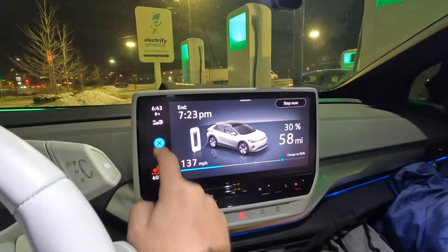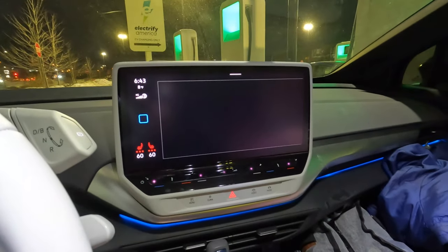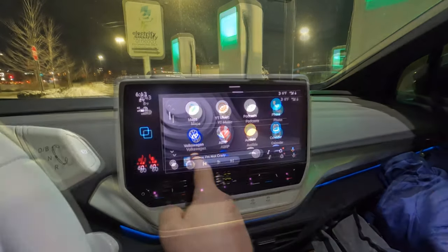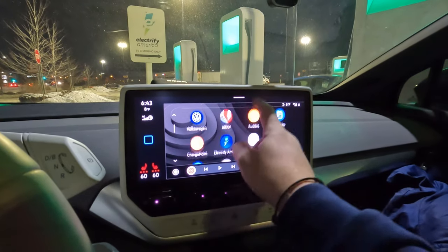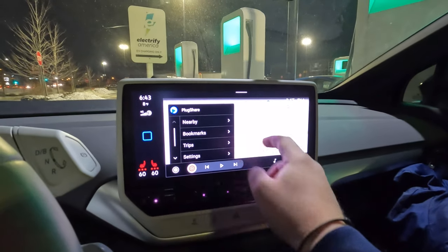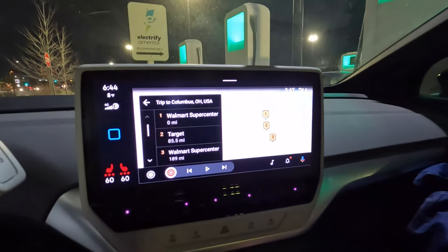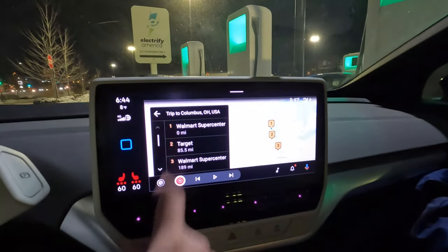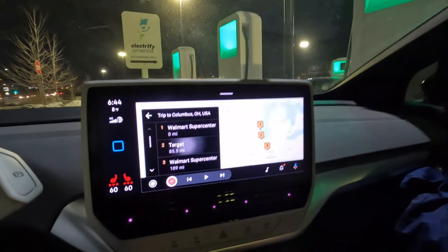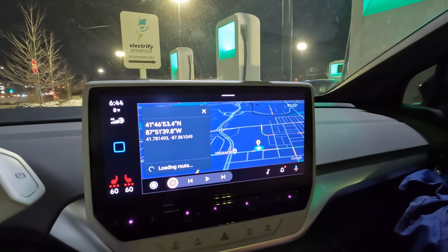We'll get 136 miles of range per the display. Let me show you how we plan the trip using PlugShare on Android Auto. This is a continuation of the trip we created earlier — going into Trips in the Android Auto app, hitting the trip to Columbus. We're at the Walmart first, and then we need 85 and a half miles to the Target on the south end of the Chicagoland area in Hodgkins, Illinois.